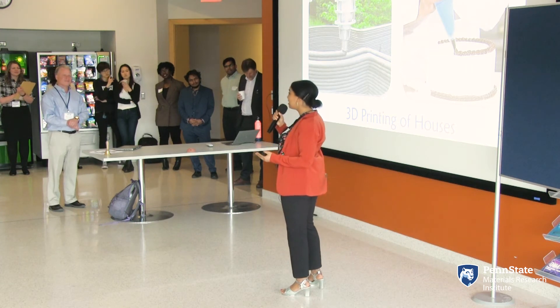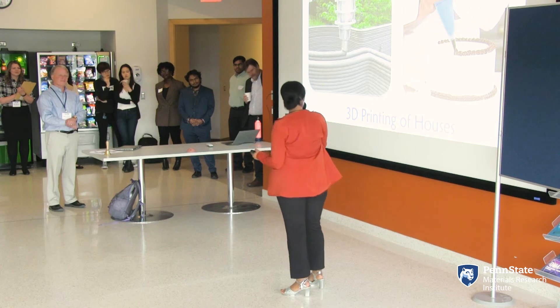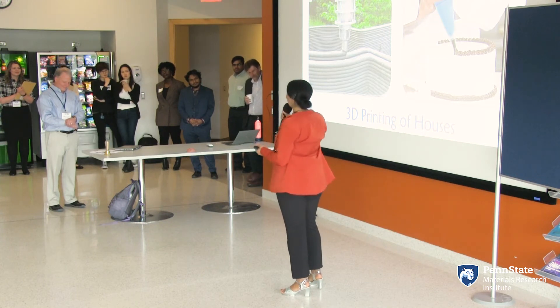My goal is to build the future sustainable 3D printed neighborhood that's resilient, sustainable, and affordable.